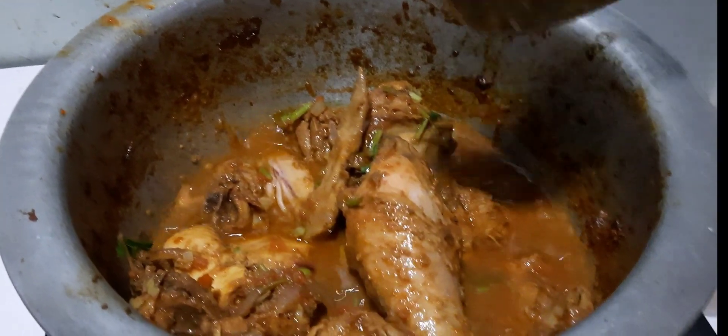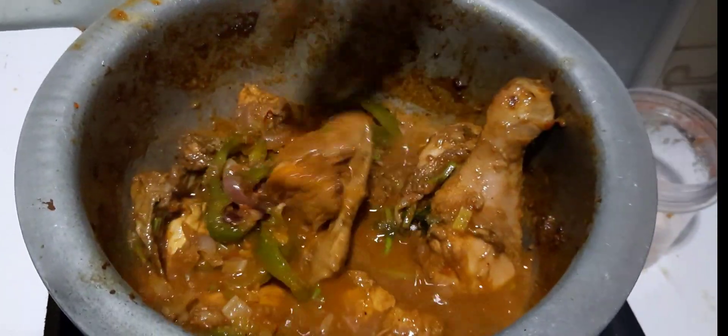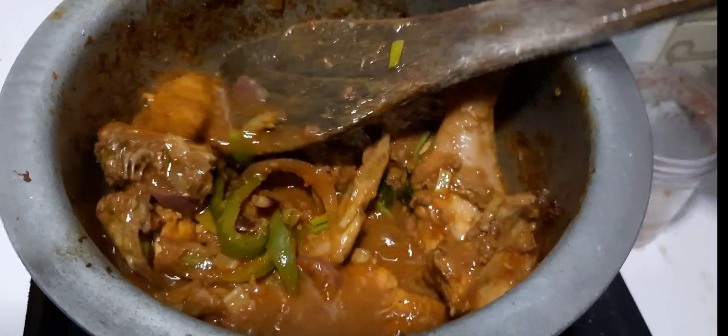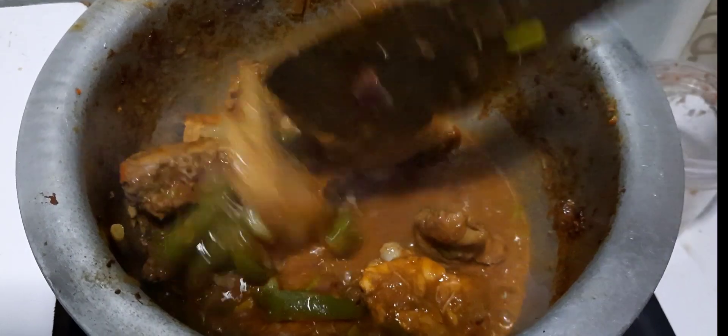Our tomatoes have already cooked, and as you can see our meat is also already cooked. It's starting to fall off — you can see it's starting to fall off the bone.